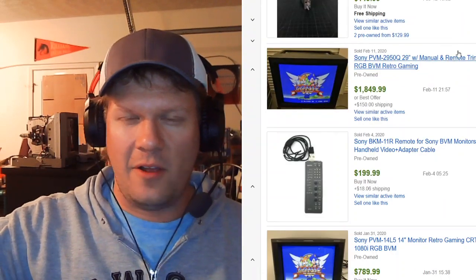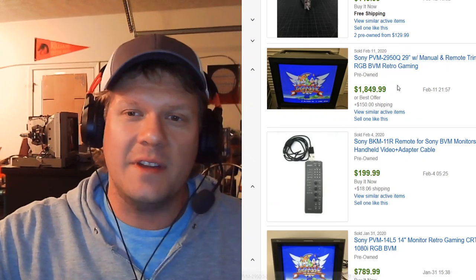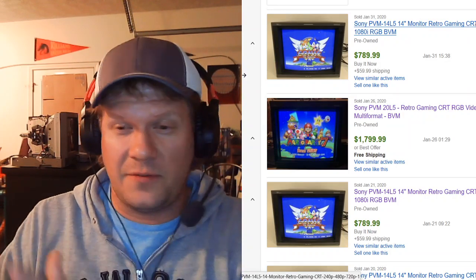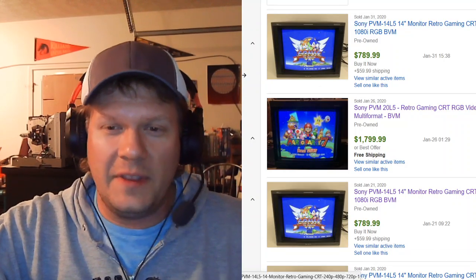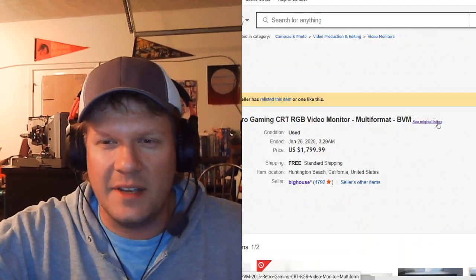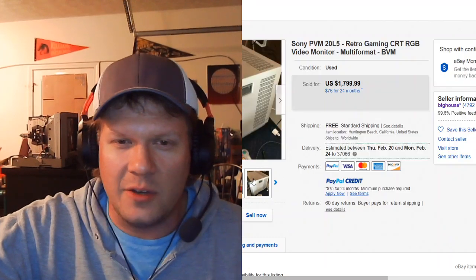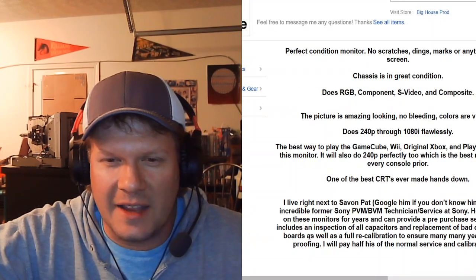The last big monitor to sell was on February 11th, supposedly two days ago — still recent, but it's not a BVM, just $29.50. Going down, we can find the ones I was talking about a few weeks ago in the MarketWatch episode about all these sales. For example, the very last 20L5 — if we click on the sales data and see the original listing, this was by Big House. We called it out for having the same exact pictures in all of them and using pictures with the same serial numbers.